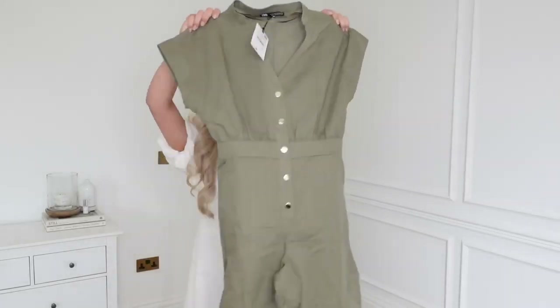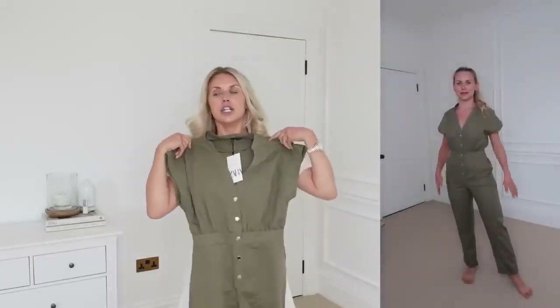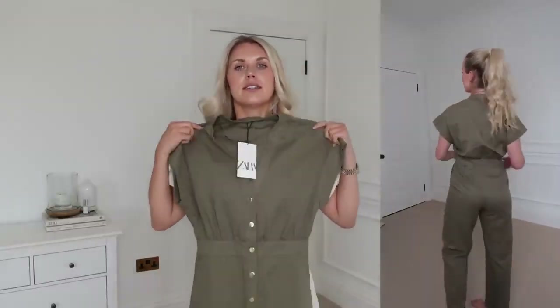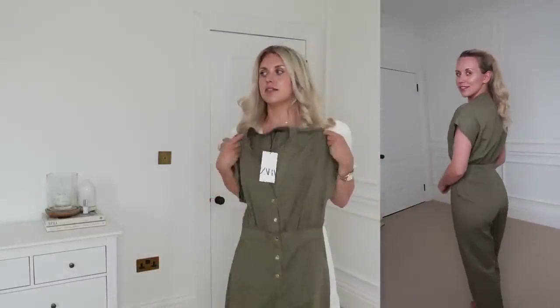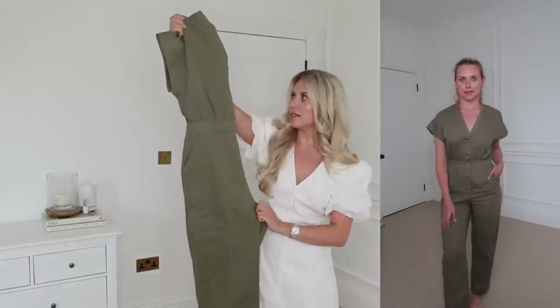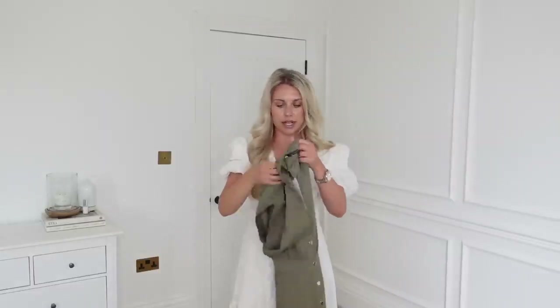The last clothing item I have is this jumpsuit. Love the colour — though I don't love the gold buttons. I wish they were a bit more muted. It's a really pretty silhouette, like a boiler suit style jumpsuit with nice big pockets. Very comfy and casual — it's like a linen-y fabric, quite thin, good for summer. I got that one in a small.